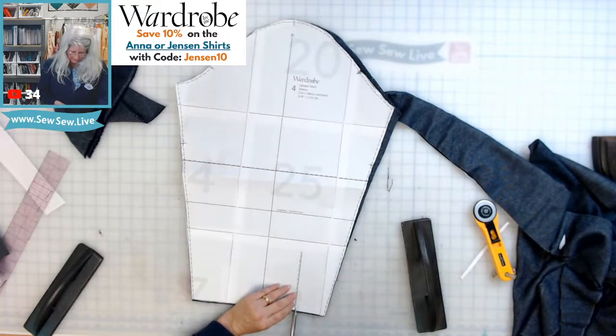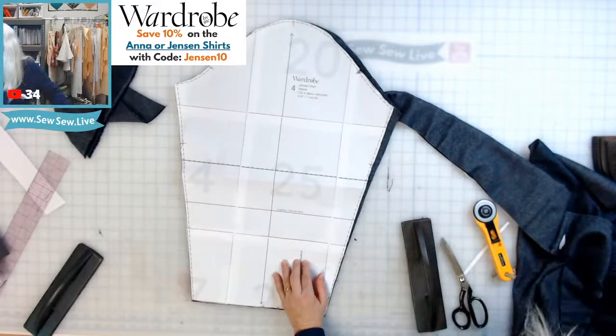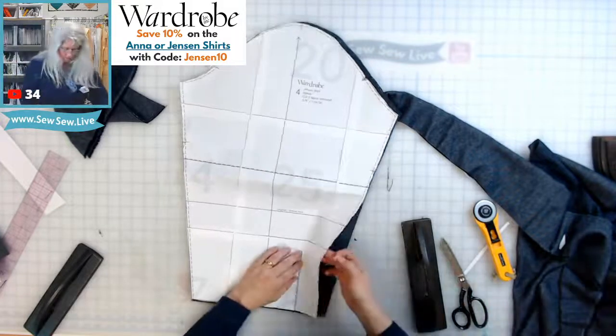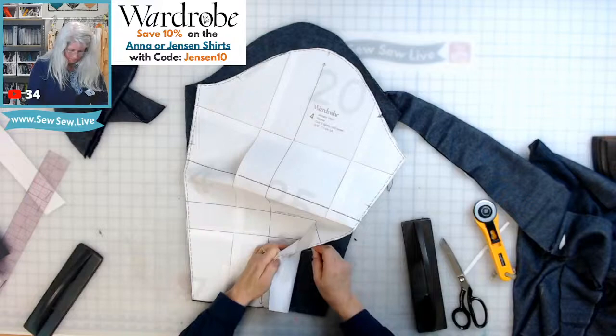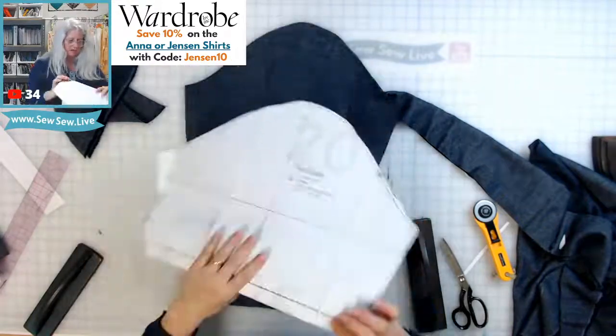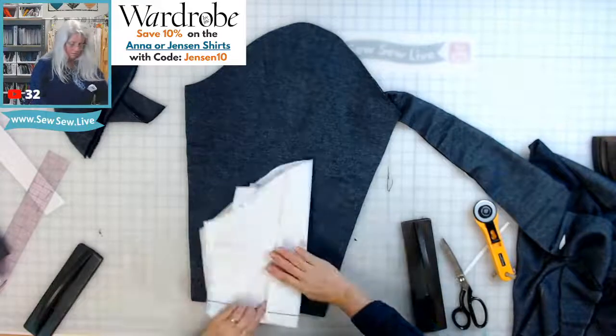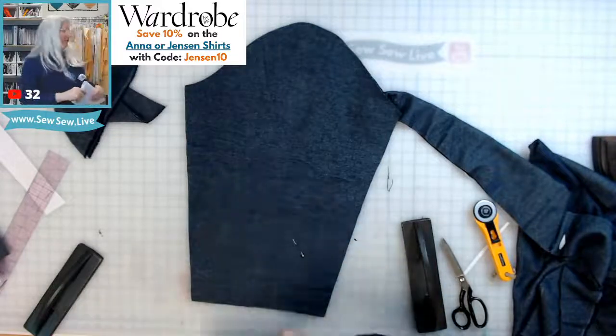I'll nip in where this placket's going to go — that's usually enough — and then I'll mark the top of it so I know about the length. That's about all I need, because you never know what will happen before then.